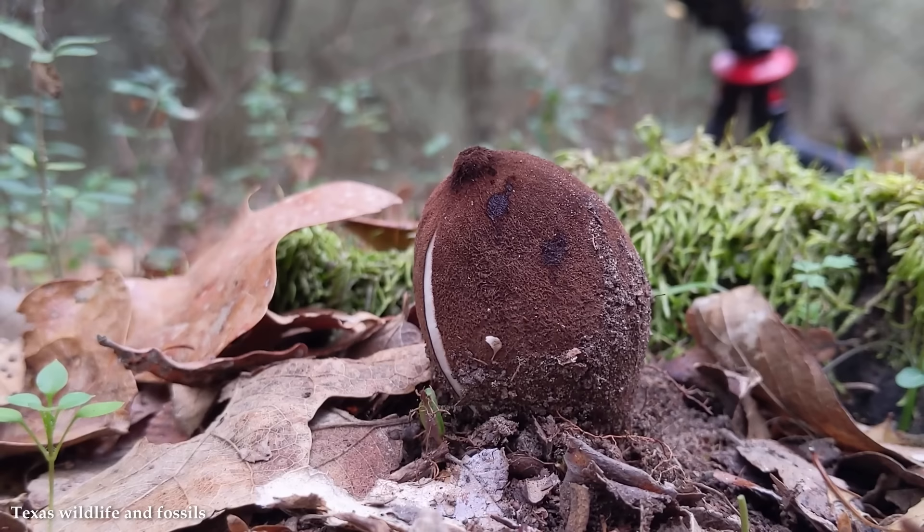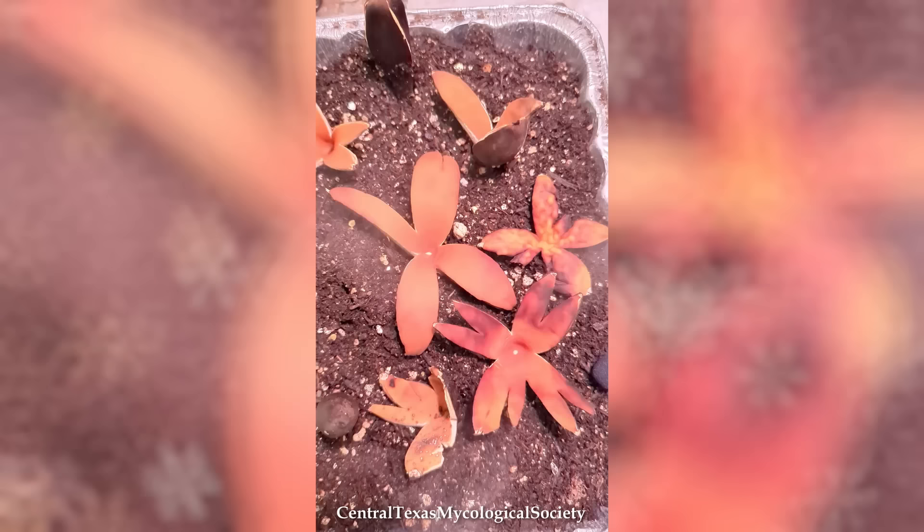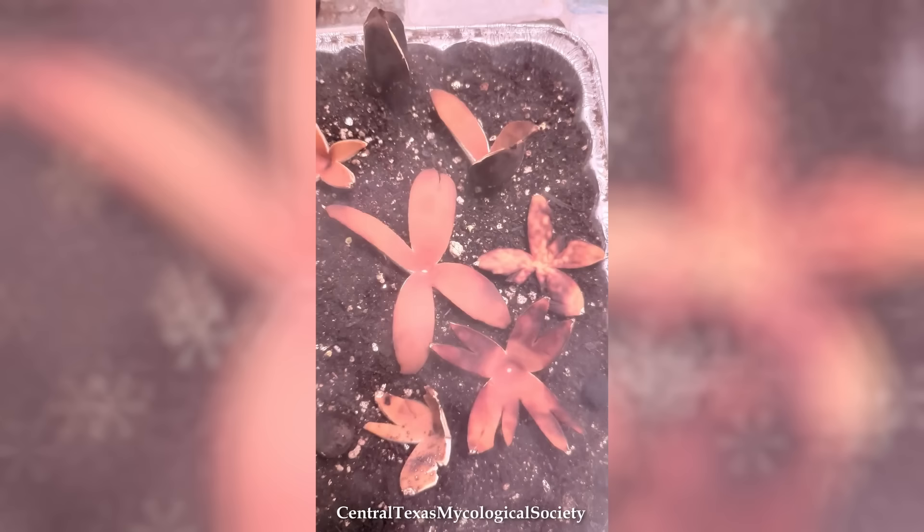Number 13: The Devil's Cigar. What would the Devil hold in those fingers of his? Well, especially if he turned out to be a successful businessman with no interest in looking after his lungs, he'd hold a Devil's Cigar. The Devil's Cigar, scientifically known as Chorioactis geaster, is a rare and enigmatic mushroom that captures attention with its peculiar and intricate appearance. Also referred to as the Texas Star, this fascinating fungus is highly sought after by mushroom enthusiasts due to its unique characteristics and limited distribution.